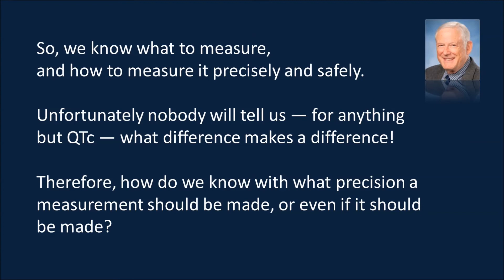In conclusion, we know what to measure — unequivocally. We know how to measure it precisely and safely, thanks in no small part to Data Science. Unfortunately, nobody will tell us — for anything but QTc — what difference in these parameters makes a difference. Ask your clinical colleagues or the regulatory agencies: what change in heart rate, blood pressure, contractility, or lucitropy translates to disease? You won't get an answer. Ask them about QTc and you get an answer. So the question remains: how do we know with what precision a measurement should be made, or even if it should be made at all, if we don't have answers to all those questions?